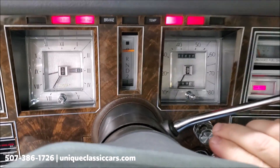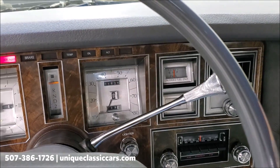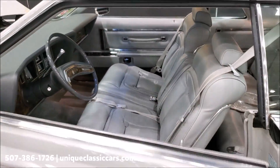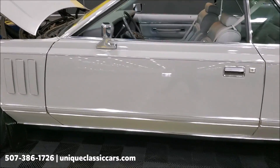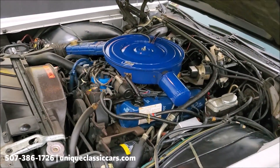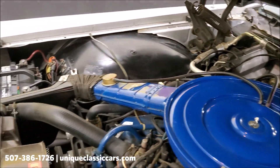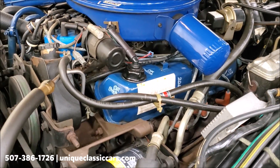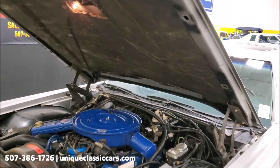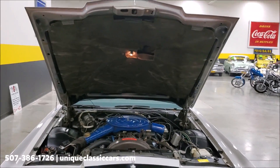Alright, hood's open — let's get her started. As you can probably hear, all of the buzzers are working, whether you like them or not. Under the hood is nearly spotless, and again unrestored — this is an original 1,800 mile car. This car is powered by its original 460 V8.